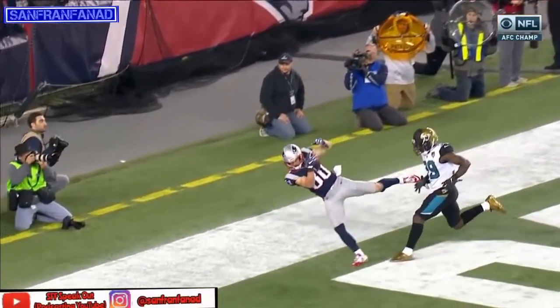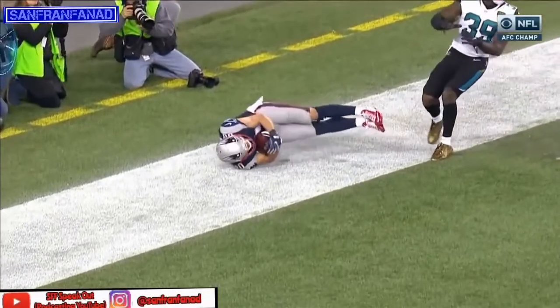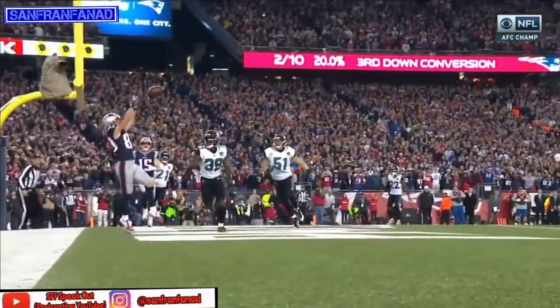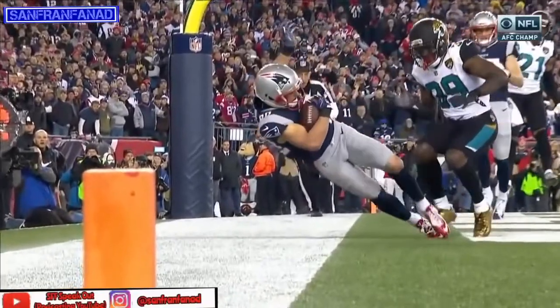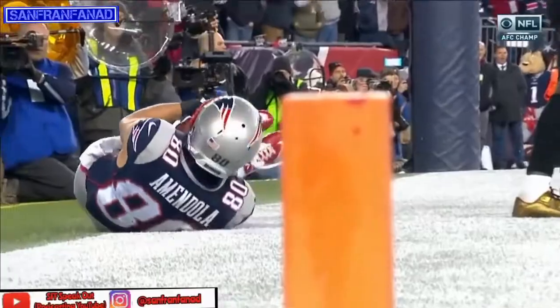That's how you're supposed to throw it there, so it's protected — right foot, left foot, ball. That's a touchdown. New England has the lead and heading to the Super Bowl. Amazing effort, no doubt by Brady to drive them again, but Amendola to get that second foot down — acrobatic.